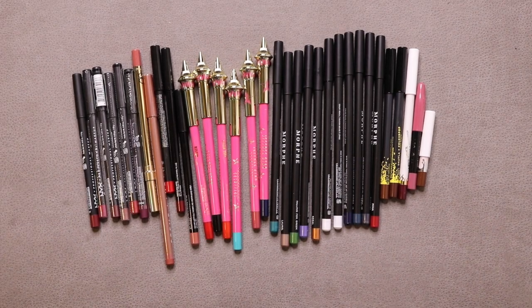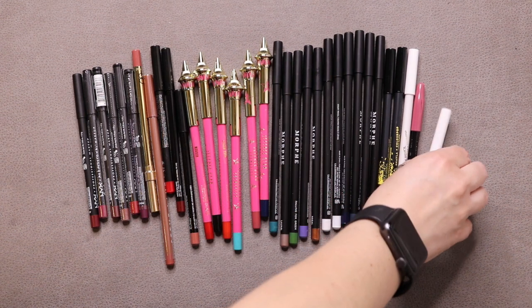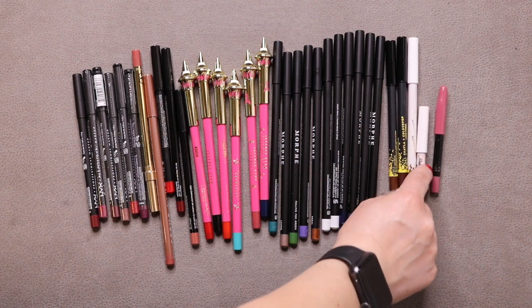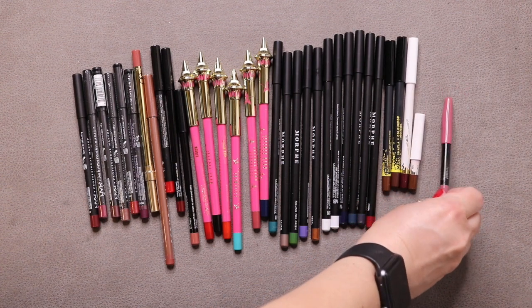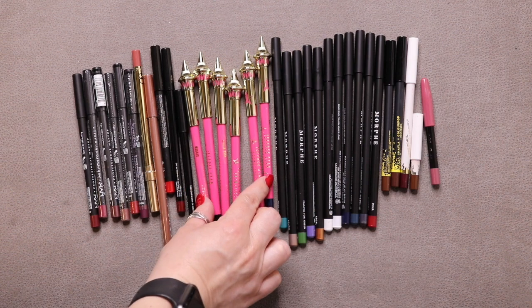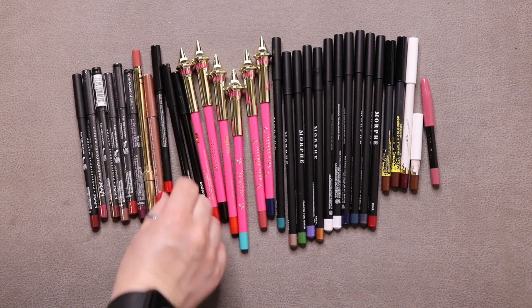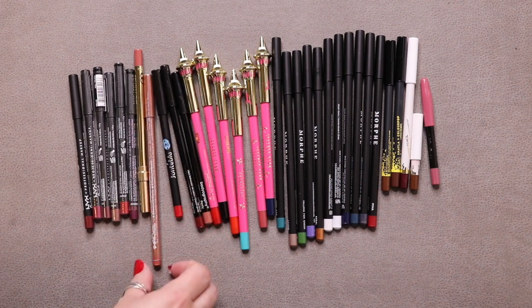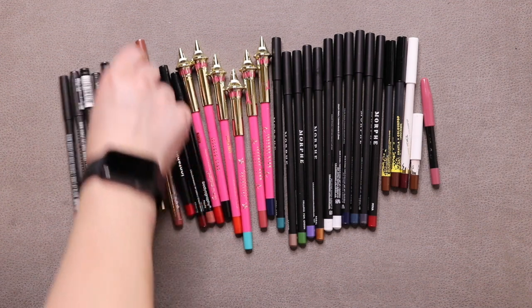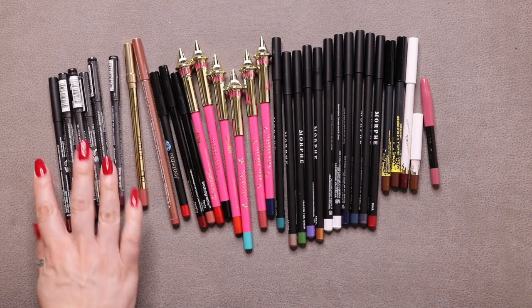These are all of my lip pencils. I started with 32, added 2, used up 1, so now I'm at 33. I have four ColourPop, one from Bee Bella Cosmetics (currently working on), several from Morphe, Jeffree Star, two from Bodyography, one from Jeanne de Blu, Steve Laurent, Gerard Cosmetics, and several NYX.